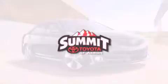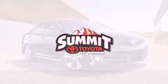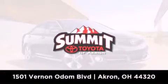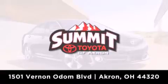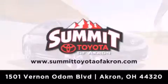Please call us today for more information on this great vehicle. Summit Toyota of Akron is conveniently located at 1501 Vernon Odom Boulevard in Akron. Contact us today to find out about our financing specials or visit us at SummitToyotaOfAkron.com.